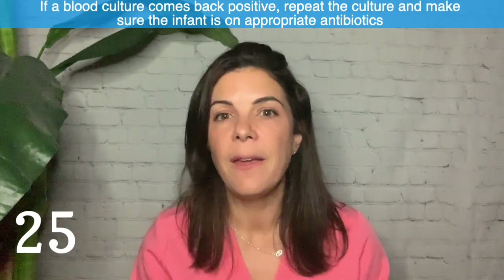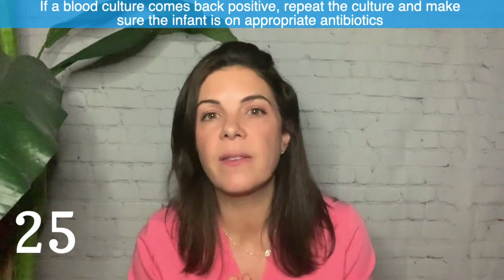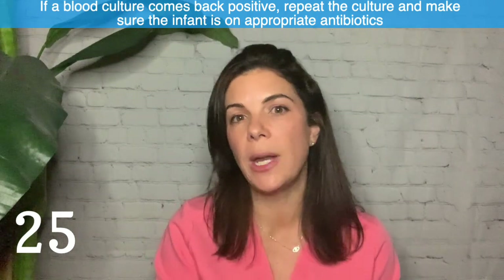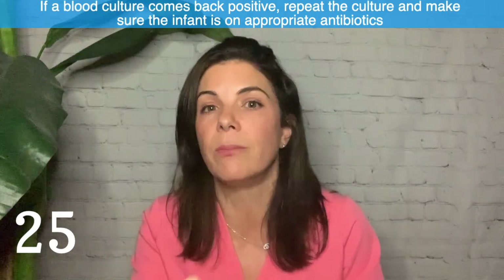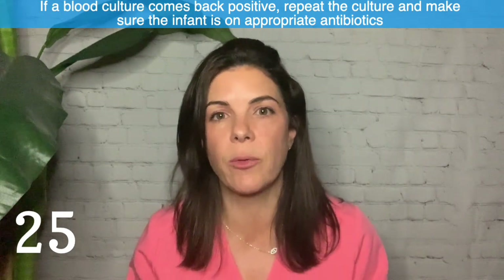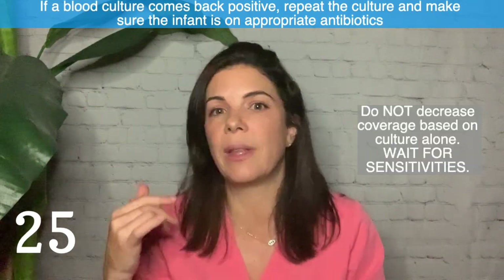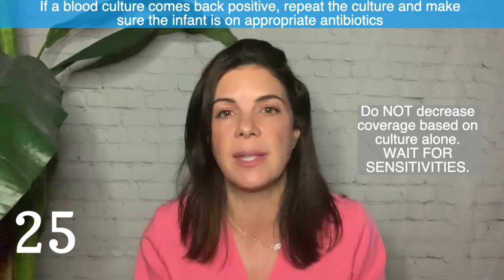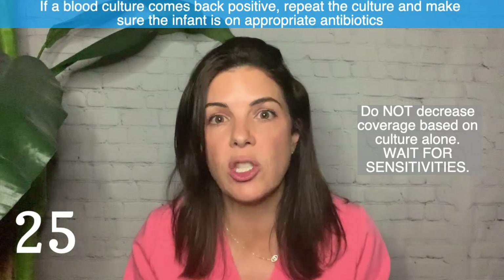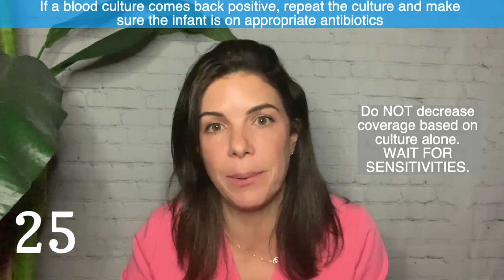Number 25: if you have sent a blood culture and it comes back positive, one of the first things you should do is repeat that blood culture. Whether on antibiotics or not, start antibiotics and repeat the culture — it gives a much better idea of whether it's a true positive or a contamination. If the lab calls at 24 hours with a positive, look at your antibiotics, change or add to them as necessary, and then repeat that culture.